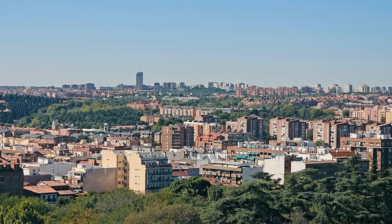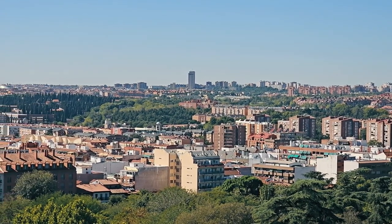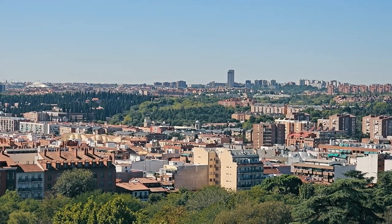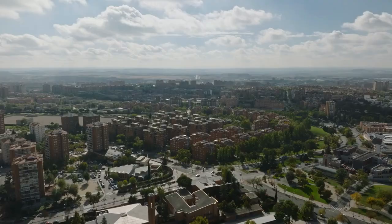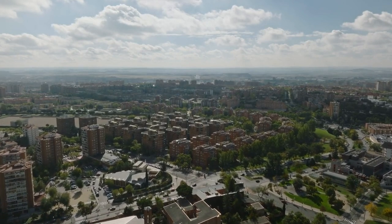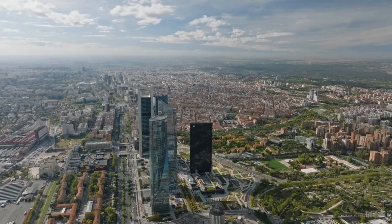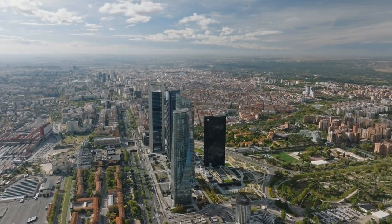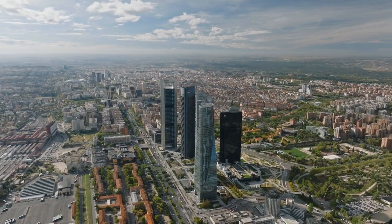As you bid farewell to Madrid, remember that its free attractions have offered you a glimpse into the soul of the city. From the tranquil expanses of Retiro Park to the bustling streets of Puerta del Sol, each experience has added depth to your journey. Whether you've marveled at iconic landmarks or discovered hidden gems off the beaten path, your adventure has been enriched by the culture, history, and warmth of Madrid. As you depart, carry with you the memories of your explorations and the knowledge that the magic of Madrid can be savored without spending a single euro. Until next time, hasta luego Madrid!